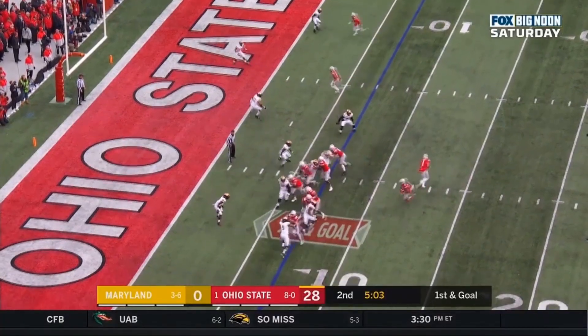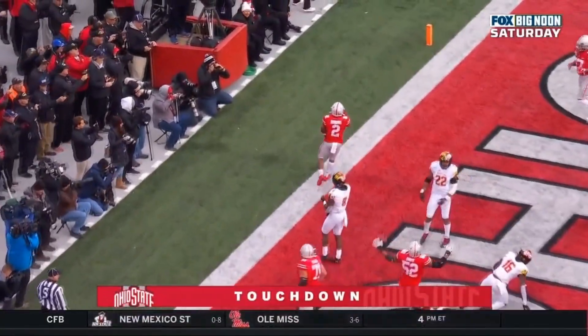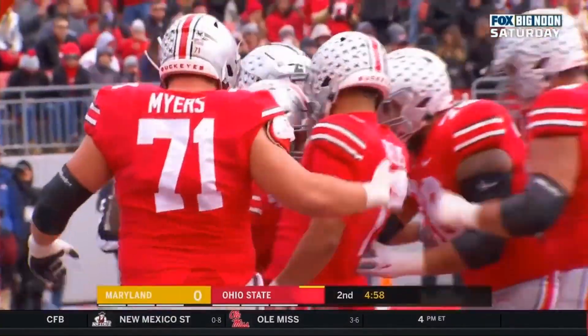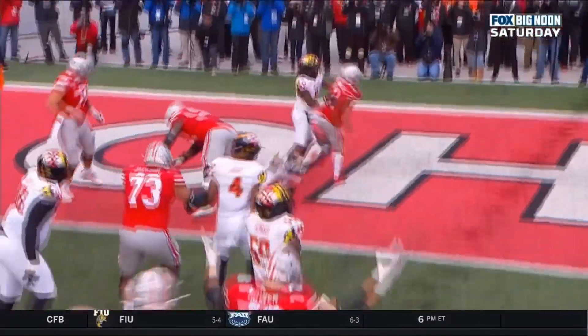Fields, the quarterback, gets the snap. Hands to tailback Dobbins, coming left side to the 5 and waltzes into the end zone for a touchdown. J.K. Dobbins with a 7-yard touchdown run — that is his 10th rushing touchdown of the season, and Ohio State has a 34-0 lead.